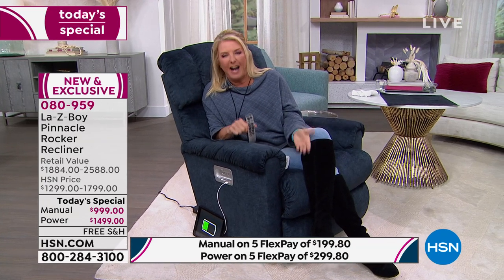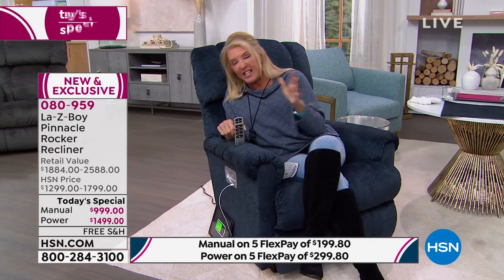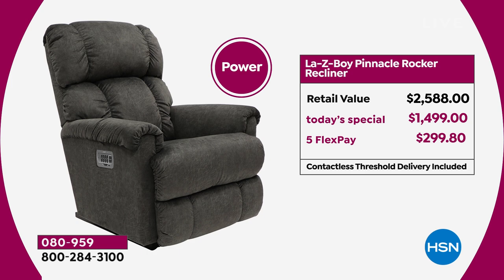It's 6:52 Eastern. At midnight this deal ends. The normal price is $999 — it goes up to $1,299 tomorrow. This is a great time to pick it up because you're saving a lot of money, especially compared to retail. If you were to go into a La-Z-Boy store right now, at the same price as our power mode tonight, you could only buy the manual.